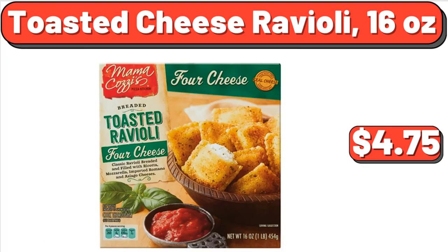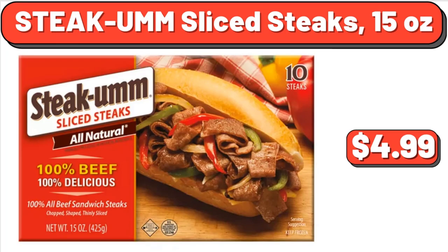Toasted Cheese Ravioli, 16 oz, $4.75. Steak Umm Sliced Steaks, 15 oz, $4.99.